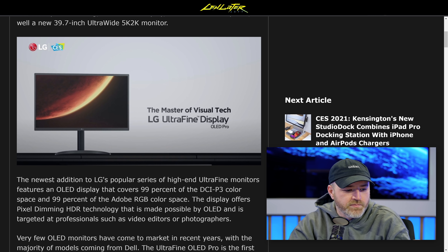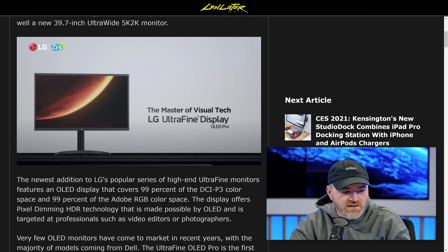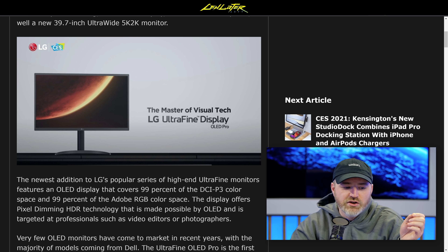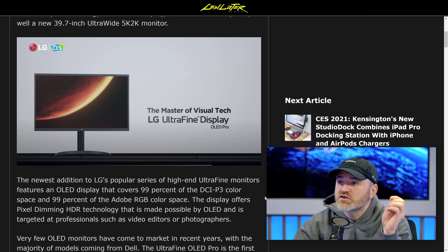It's OLED Pro with HDR, individual pixel dimming, a 31.5-inch display, and over 8 million pixels. They also launched a new 39.7-inch ultrawide 5K 2K.